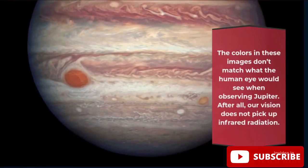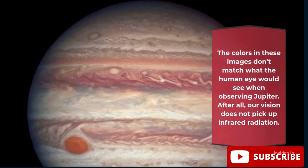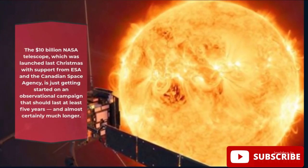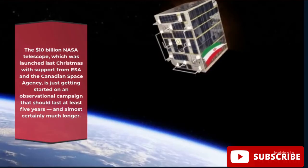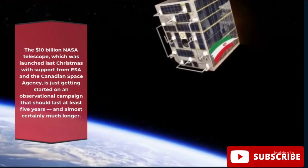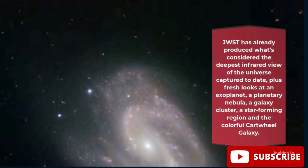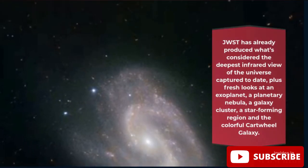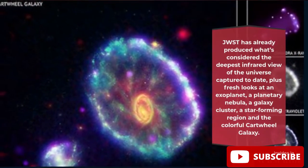The colors in these images don't match what the human eye would see when observing Jupiter — after all, our vision does not pick up infrared radiation. The $10 billion NASA telescope, launched last Christmas with support from ESA and the Canadian Space Agency, is just getting started on an observational campaign that should last at least five years, and almost certainly much longer. JWST has already produced the deepest infrared view of the universe captured to date, plus fresh looks at an exoplanet, a planetary nebula, a galaxy cluster, a star-forming region, and the colorful Cartwheel galaxy.